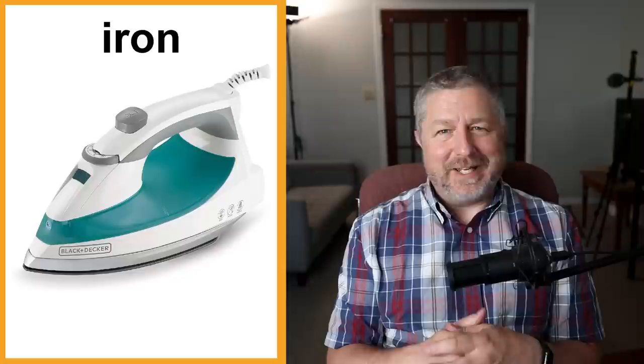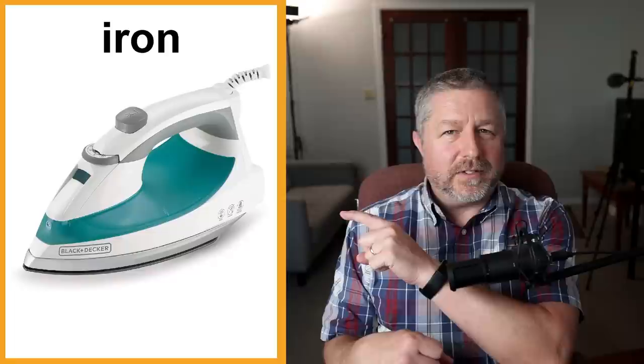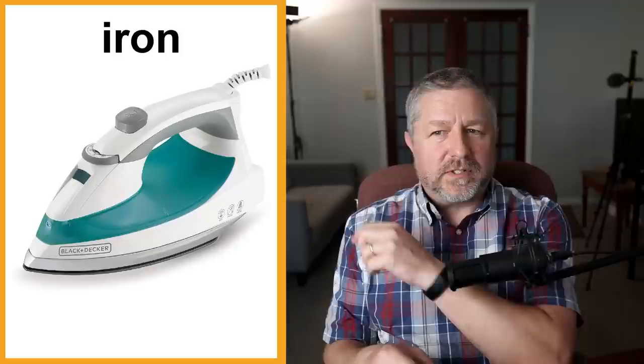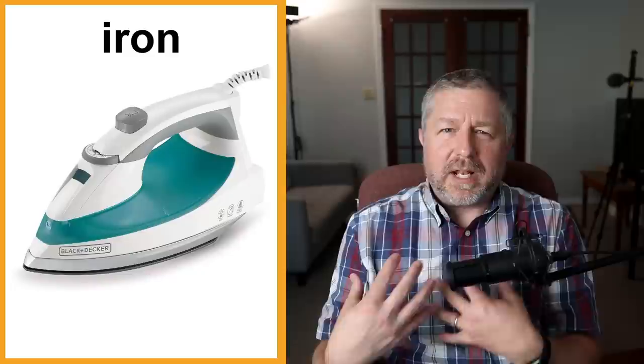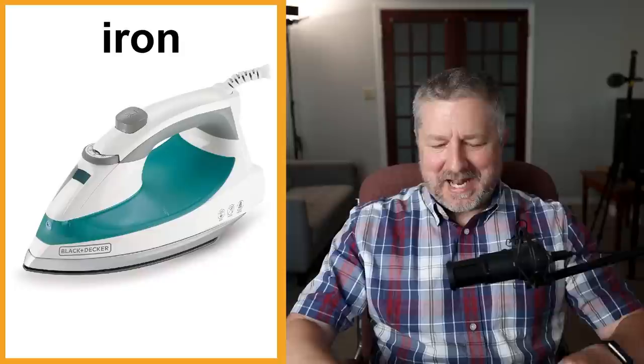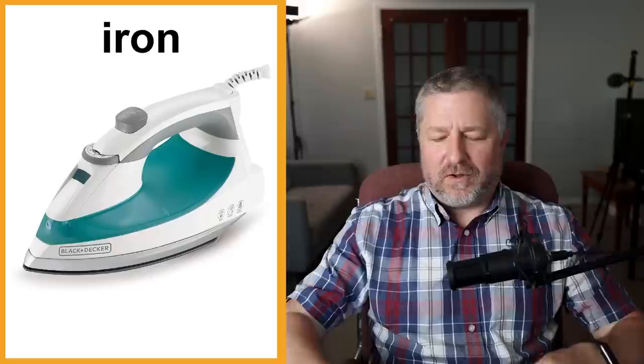An iron. I don't use an iron every day, but sometimes my shirts are wrinkly and I like them to be flat and wrinkle-free. I'll sometimes use an iron in the morning. I also wanted to include this so I could talk about the pronunciation — it's a hard word for English learners. It's not 'i-ron,' it's 'iron.' I'm going to iron my clothes. Oh, your shirt's so wrinkly, you need to iron it. An iron gets hot, shoots out a little steam from the bottom, and when you iron your clothes they get all nice and wrinkle-free.